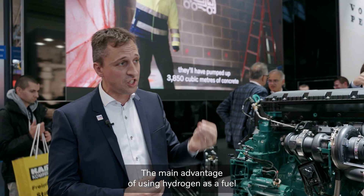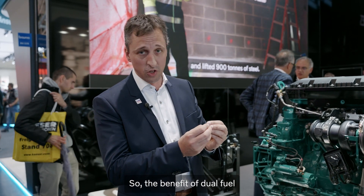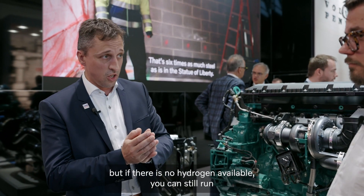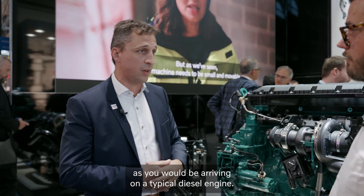The main advantage of using hydrogen as a fuel is that you save on the carbon emissions. The benefit of dual fuel is that you can save on emissions in the dual fuel setup, but if there's no hydrogen available, you can still run as you would on a typical diesel engine.